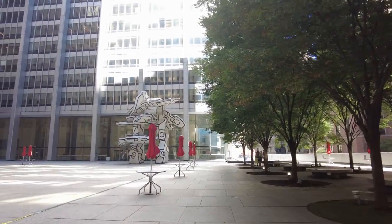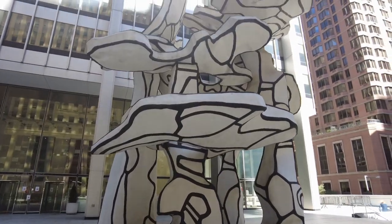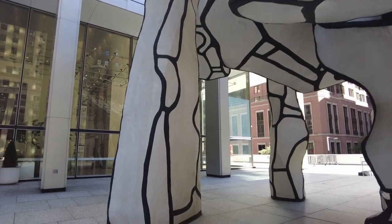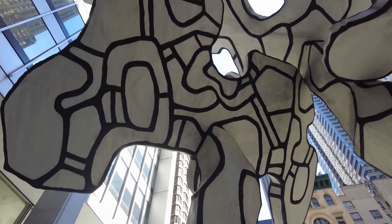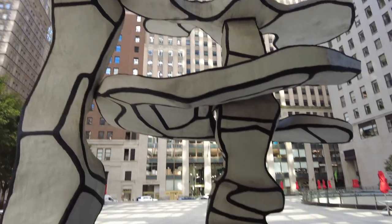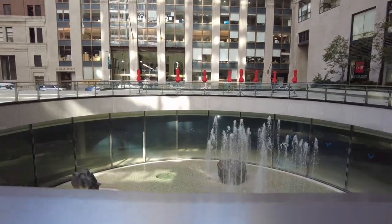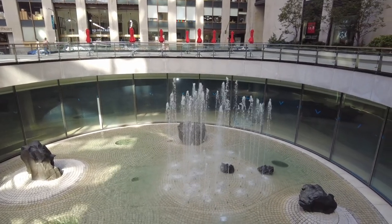This is the plaza here, and this used to be called One Chase Manhattan Plaza, and recently, a couple years ago, it was renamed to 28 Liberty. It's an art plaza where they show movies in the summer. This is a piece by John Dubuffet, titled 'A Group of Four Trees' from 1972. There was also a five-meter-deep circular sunken well for Isamu Noguchi's sunken garden from 1964 — a water sculpture garden with basalt rocks imported from Japan.